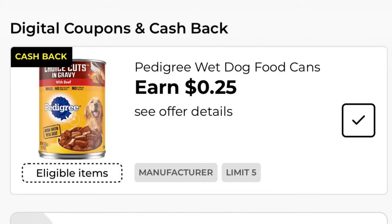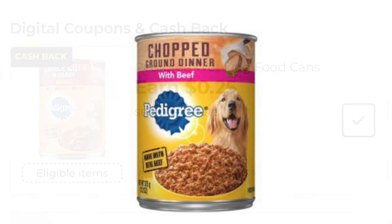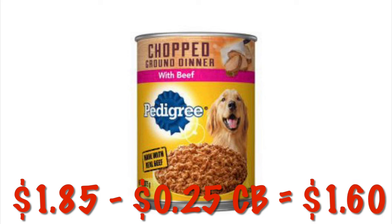We've got a 25 cent cash back offer on Pedigree wet dog food. We can do this five times in one transaction, so after cash back it'll be like paying a dollar sixty per can.